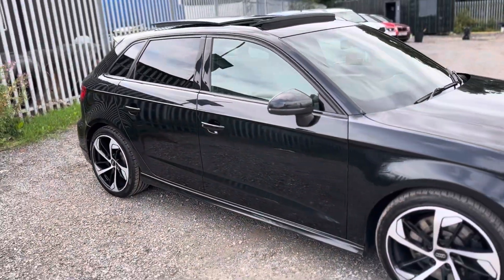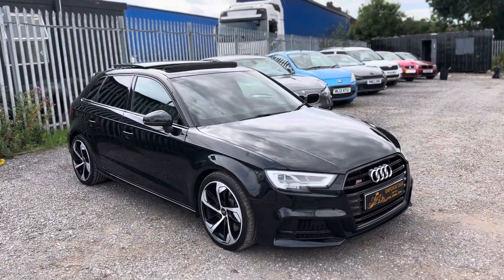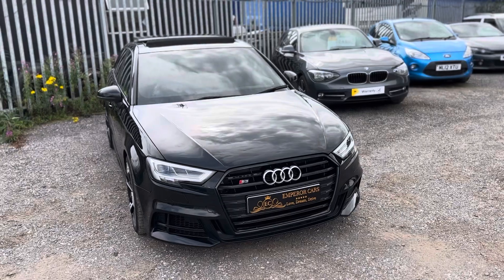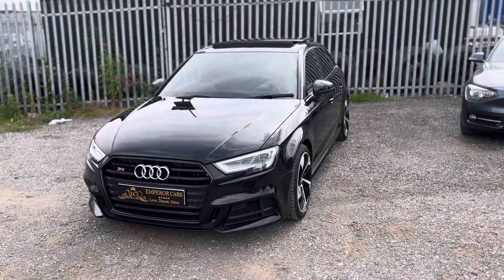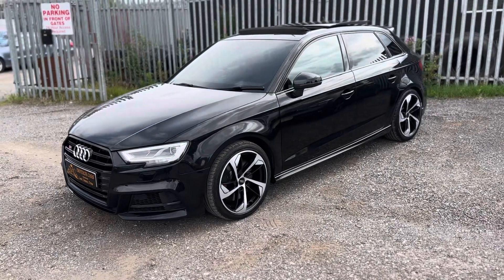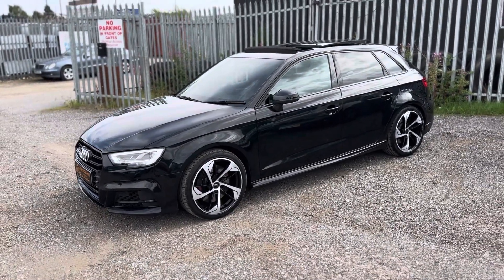So there you have it guys, that's the S3. If there are any questions or anything I've not mentioned, please give me a call on 07541 351 854. Please note this car is marked as a Category S vehicle — there are images available, please bear that in mind. The car has been repaired to a very high standard and we welcome any inspections. We also take part exchanges. Thanks again, I hope to see you soon.